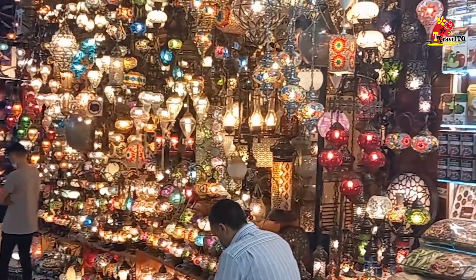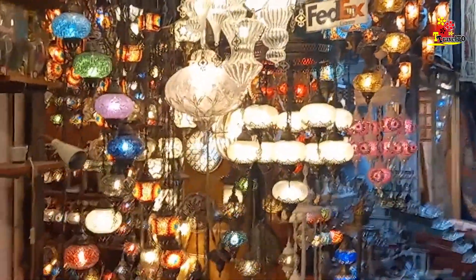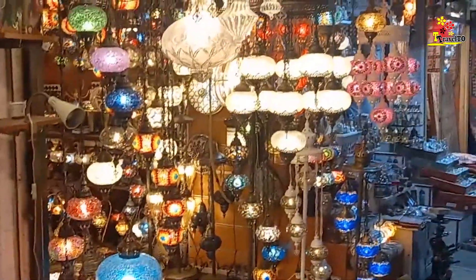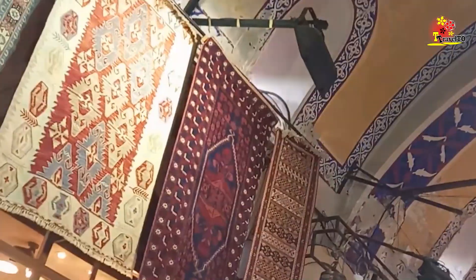This is a charming light shop — you can find many such outlets here. Beautiful and colorful lights are one of the prominent features of home decor in Turkey.